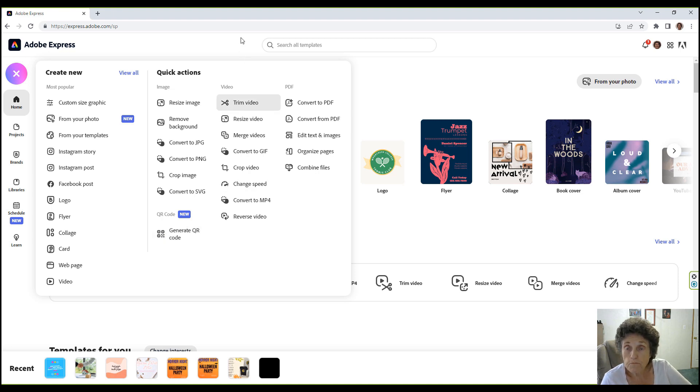For videos, you can trim, resize, merge, convert to GIF, crop, change speed, convert to MP4, or reverse your video. Using Adobe PDF tools, you can convert to PDF, convert from PDF, edit text and images, organize your pages, and combine files.